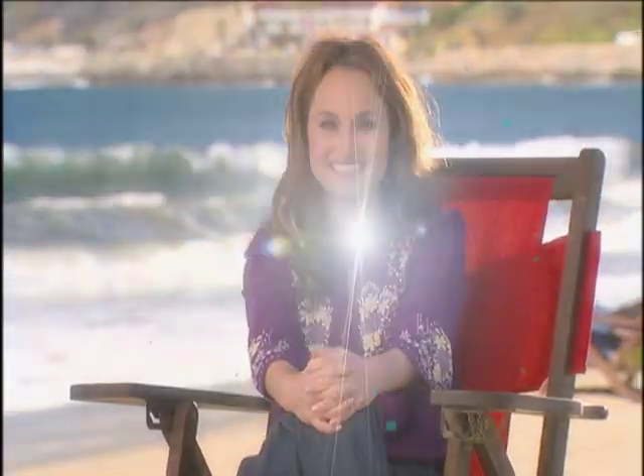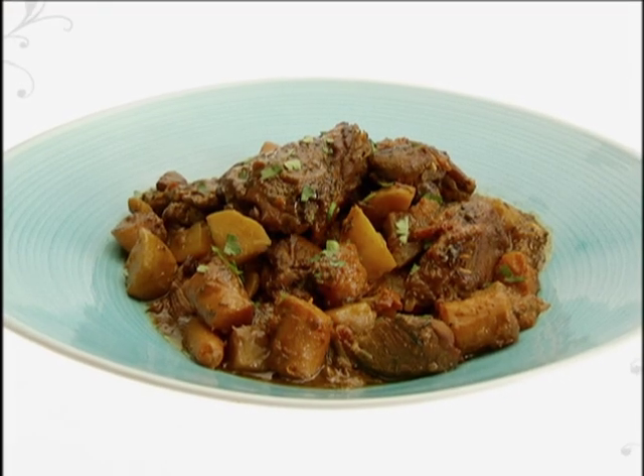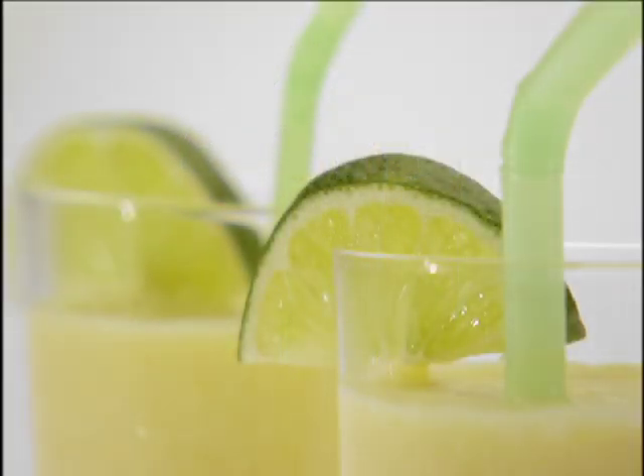First stop, the Caribbean. Trinidadian chicken stew — hearty comfort food with bold island flavor. Citrus rice salad, an infusion of worldly flavor in every mouthwatering bite. Mango and lime lassi, straight from India — this drink tastes as happy as it looks. It's an around-the-world adventure, right in my own backyard.